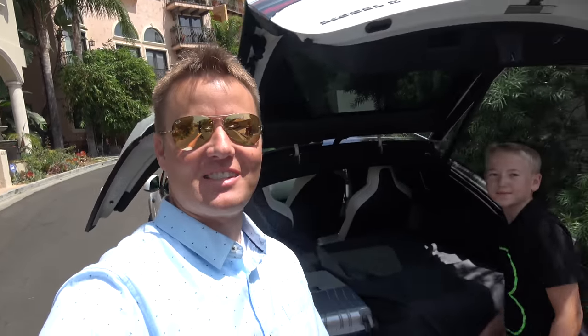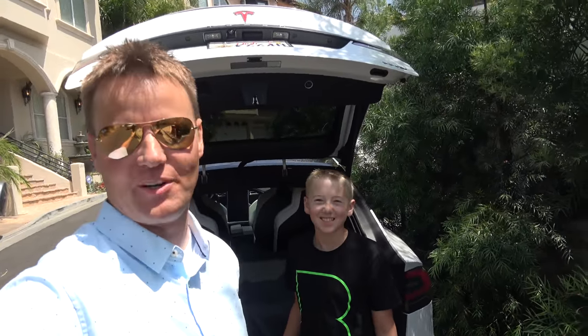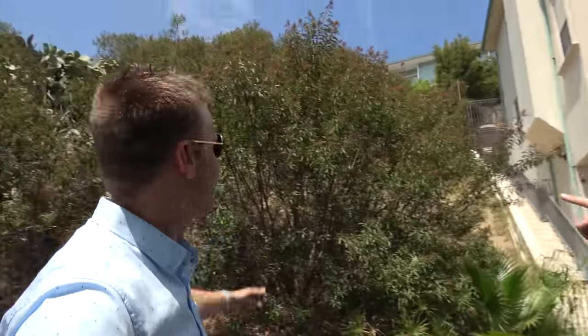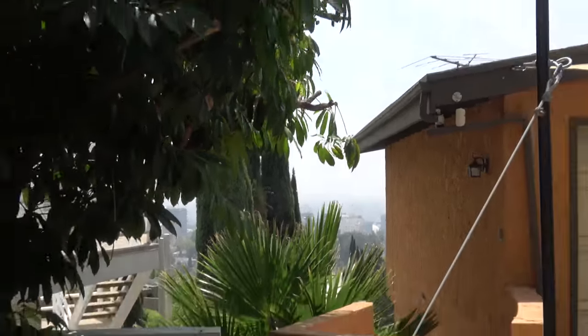Welcome back to a new episode of What's Inside. We are coming to you from the hills of Hollywood. The Hollywood sign's right over there. We've got a gigantic cactus — look at that thing, it's overhanging the road. LA is down that way.